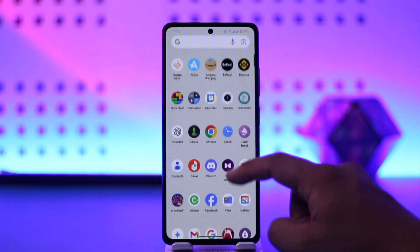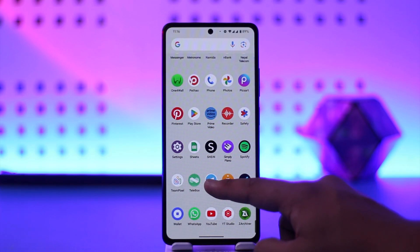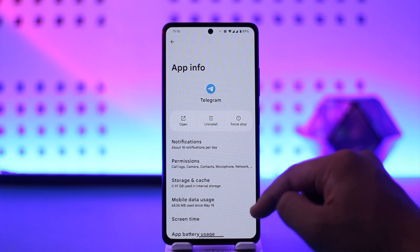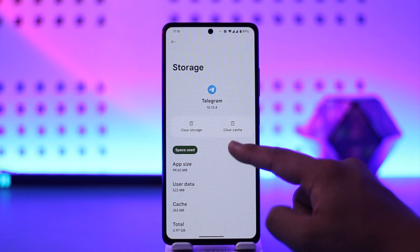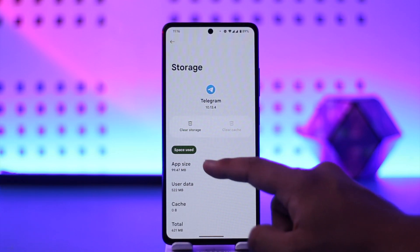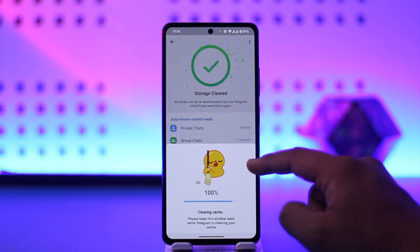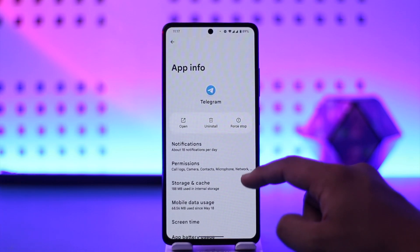Otherwise, there are a couple of steps to fix it. Do not try from the same tab over and over again. Long press the Telegram app icon, then tap the 'i' button to go to its app info page. Then go to storage and cache, make sure to clear the cache files, and also clear the storage by clearing all the data. Once you've done that, you should be able to solve it.